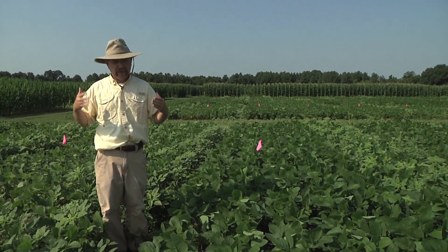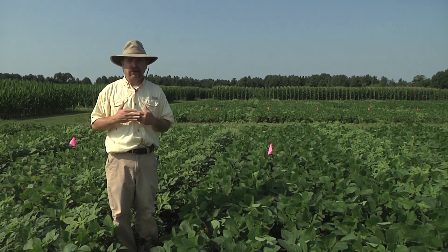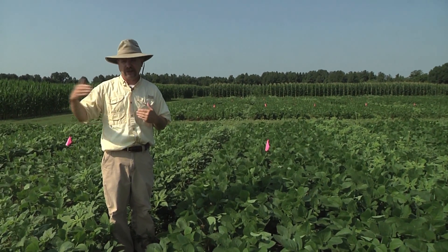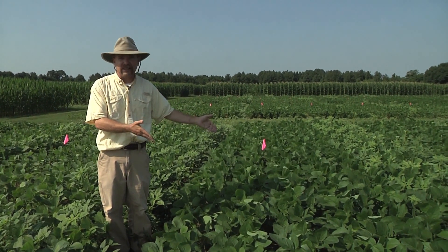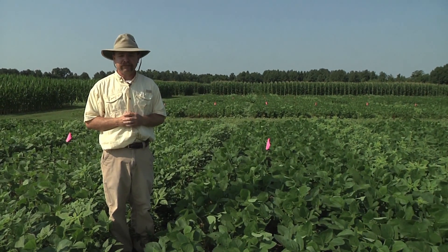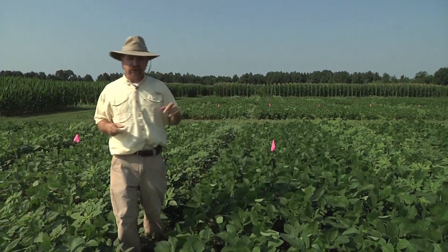Because of that, you know, sure you can probably make the same yield, but you're going to have to think a little bit more about weed control and maybe an additional herbicide application over and above where you'd need to be if you had an ideal stand. So we'll compare these to 30-inch or wide rows and move down there.